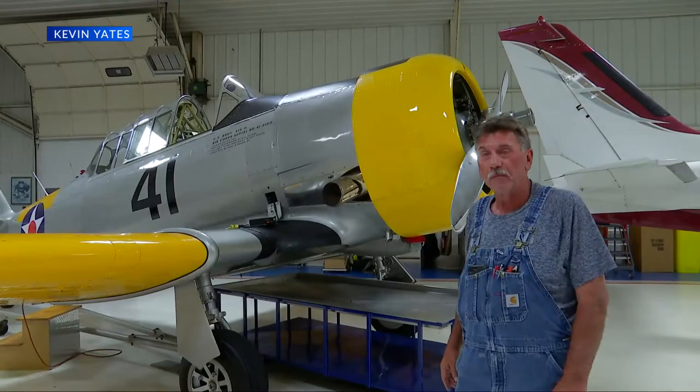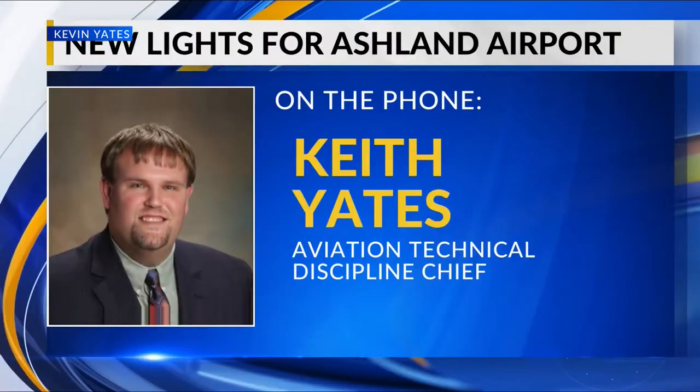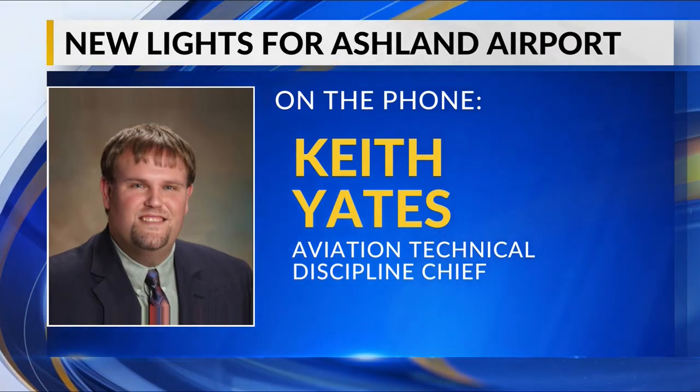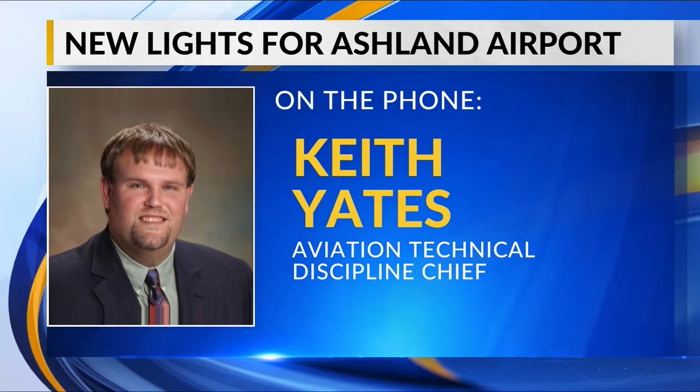Kevin Yates with Hanson Professional Services says they have been working closely with this project, helping pilots like Timothy Mullins and Stein safely fly their planes. What we're doing as part of this project is replacing the runway lighting with new LED — that would be a good benefit for the community. It will also increase visibility from the airfield at night to aid in safety to pilots.